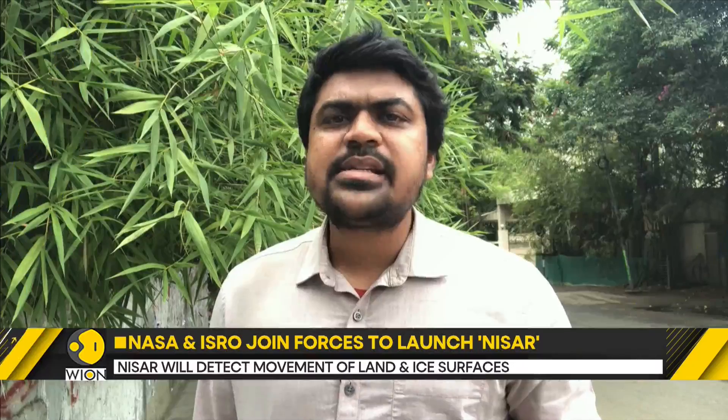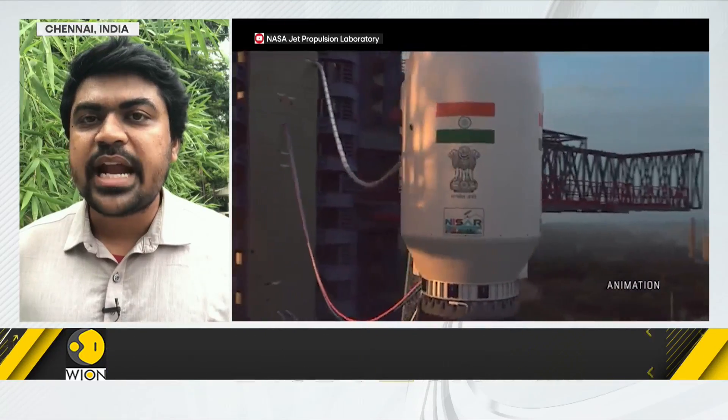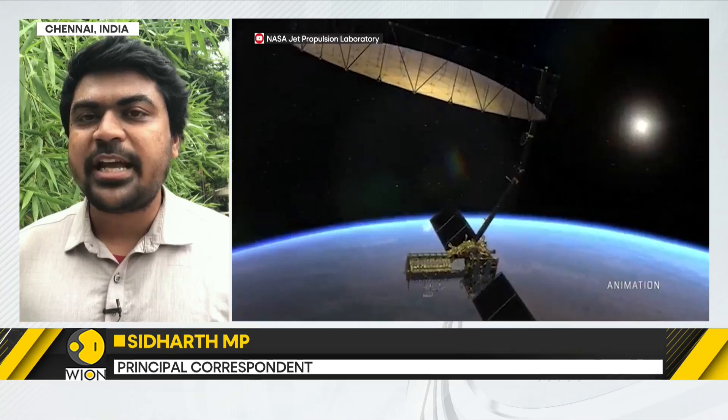Since mid-May, the NASA-ISRO Synthetic Aperture Radar satellite, or NISAR satellite, has been getting ready for launch at the Indian space port, Satish Dhawan Space Center, in Sriharikota.